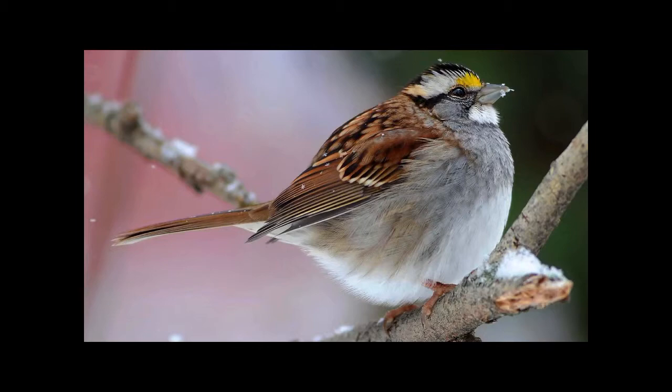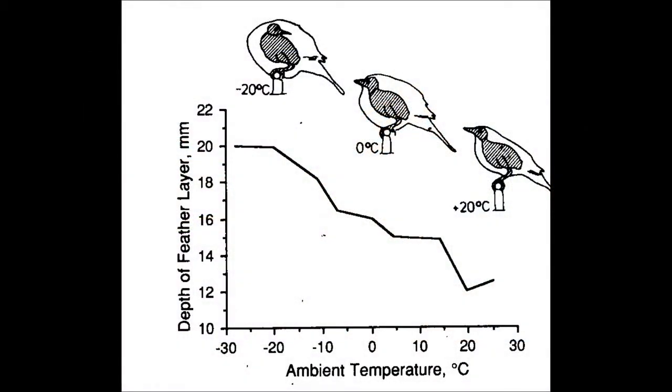What we're going to do is look at the European robin, and we see the temperature is going to decrease from right to left. As the temperature decreases, the birds become puffier and puffier. So at high temperatures the feathers lay flat and trap little air, but when it gets really cold, lots of air is being trapped.